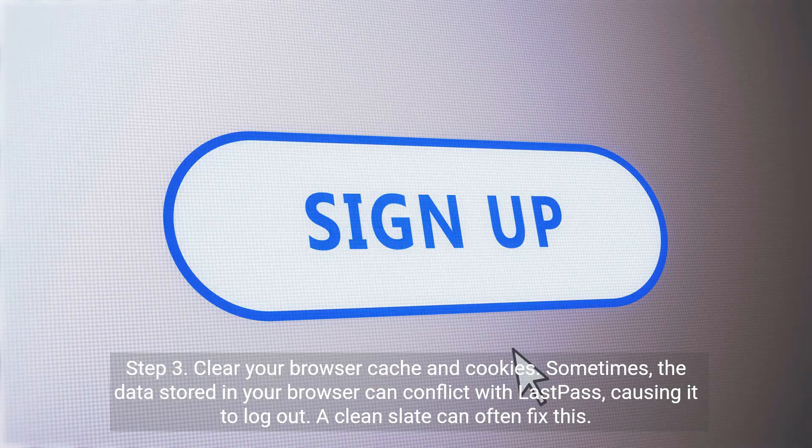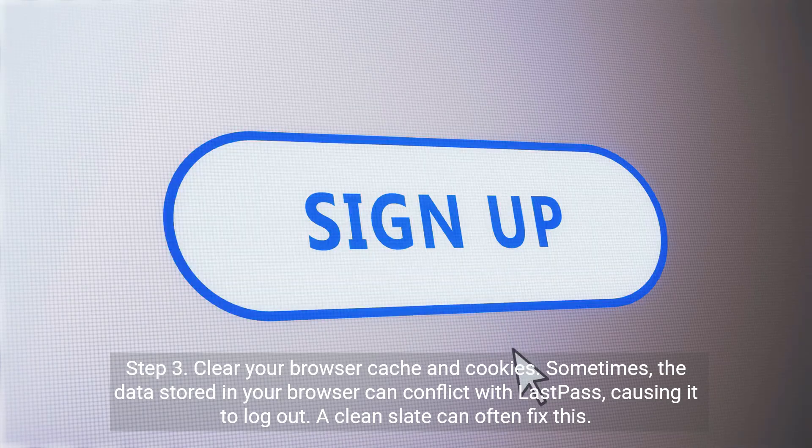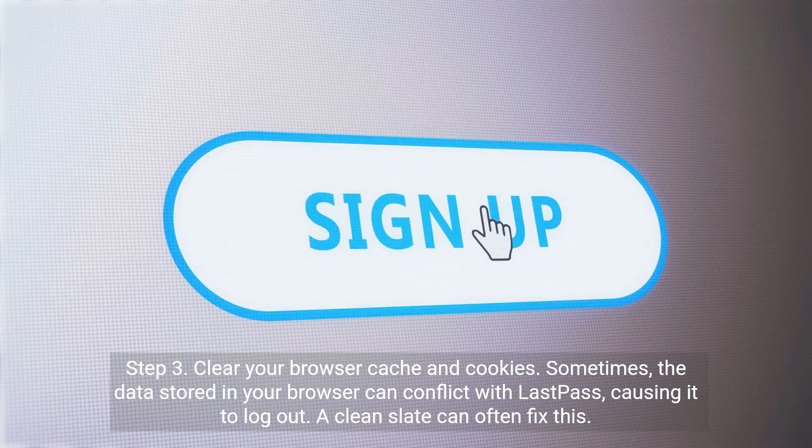Step 3: Clear your browser cache and cookies. Sometimes the data stored in your browser can conflict with LastPass, causing it to logout. A clean slate can often fix this.